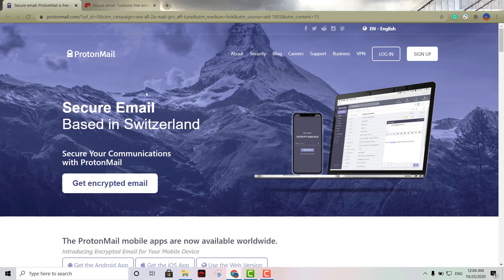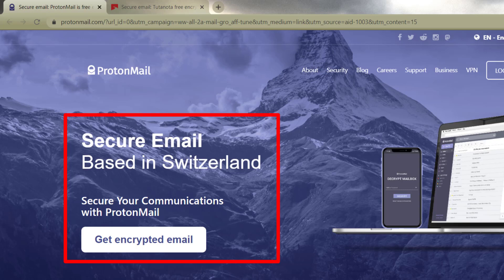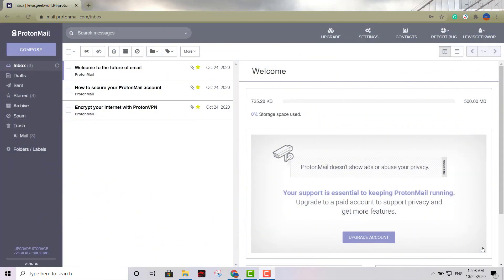The third option is ProtonMail — probably one of my favorites, if not my favorite of the three, though all of them are great options. ProtonMail offers a great VPN as well — an unlimited free VPN — along with 500 megabytes of online storage. Another key advantage: it does not keep any of your activity logs at all, so it's highly encrypted.